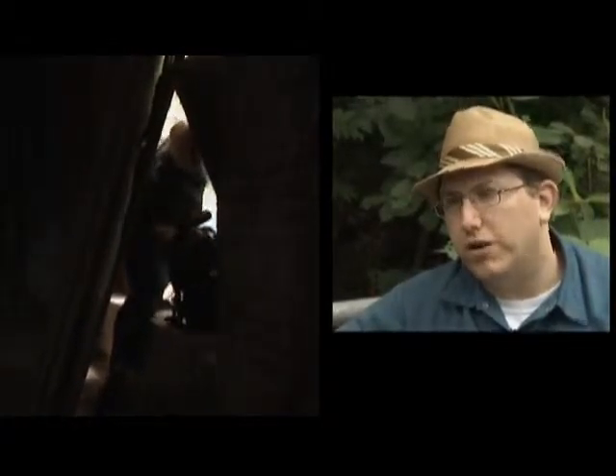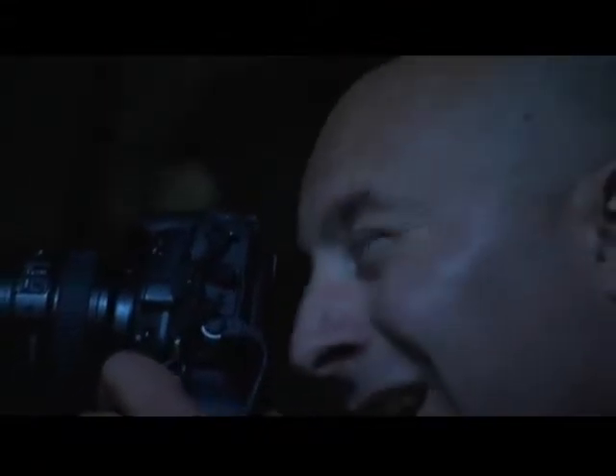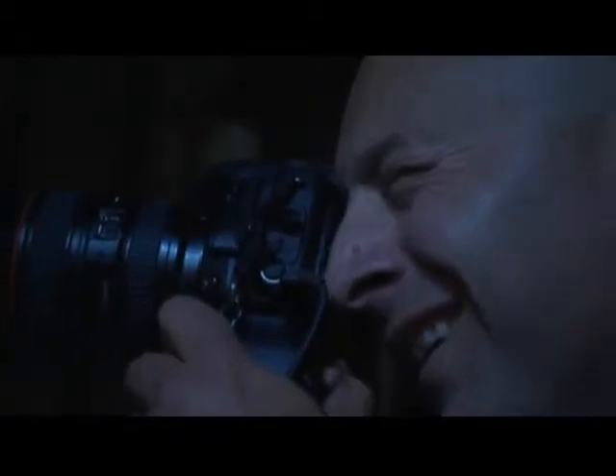Even though urban exploration is technically illegal because we are trespassing in these buildings, there still remains an ethic in the community that we don't damage the buildings, we don't break into the buildings, and we use the Sierra Club model of take only photographs and leave only footprints. And if possible, don't leave footprints because security can follow you.